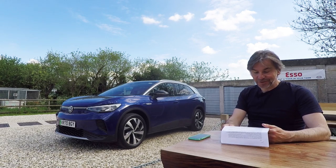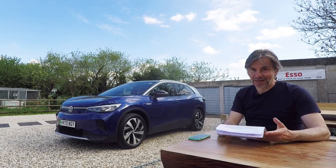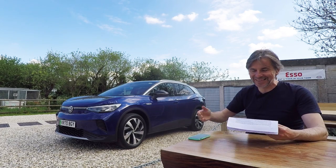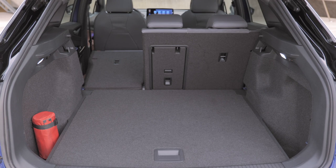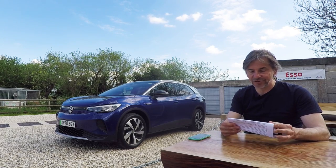The boot is a bit smaller than the Tiguan — 543 litres with the seats up versus 615 on the Tiguan. That's undoubtedly due to there being a motor underneath the boot floor; on an internal combustion engine with the engine at the front, there isn't anything under the boot floor. With the seats down it's a bit closer: 1,575 litres versus 1,655 of the Tiguan. The Tiguan boot is a bit longer, which could be quite important if you go to IKEA.